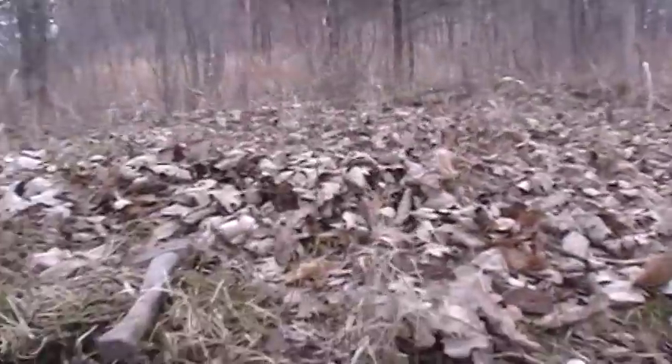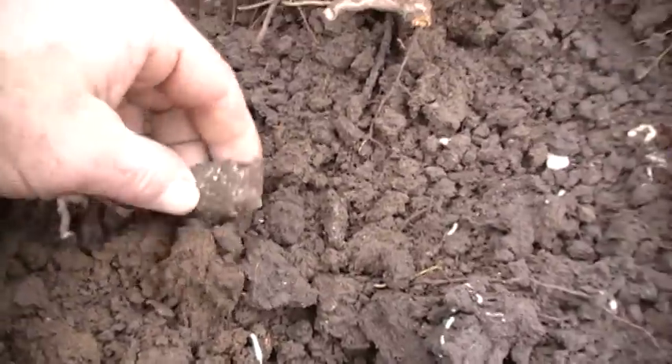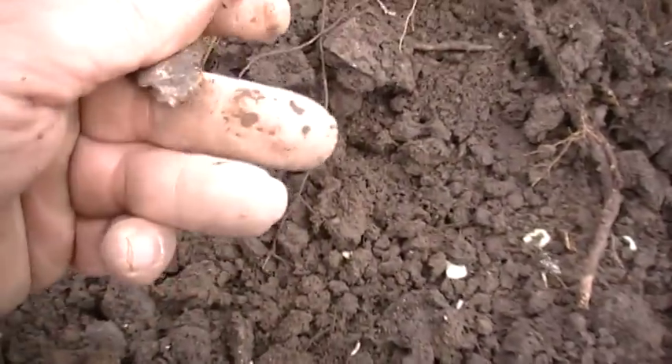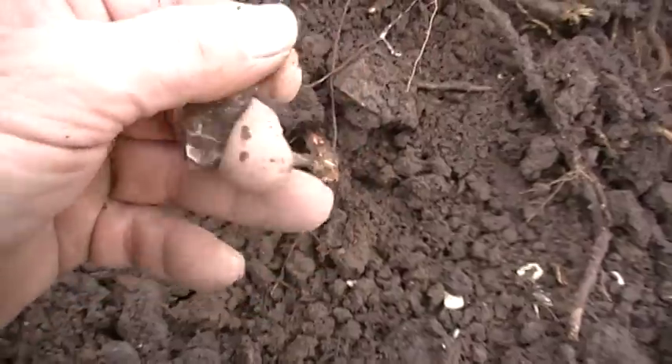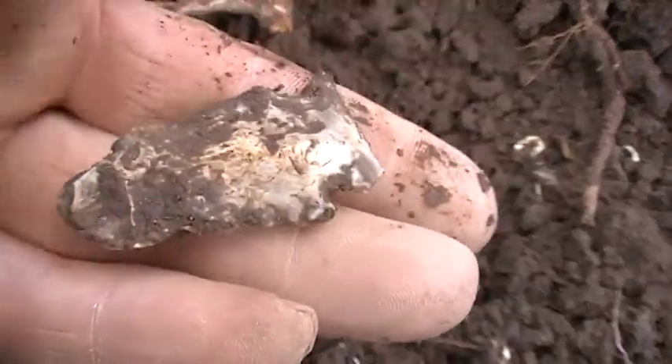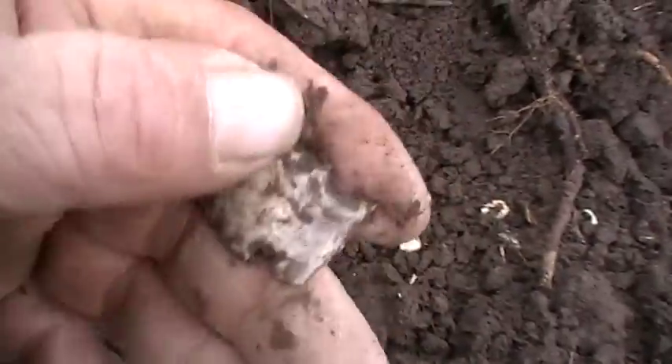I finally made it back here to my field and my first site by my big tree. Probably haven't been here five minutes and look at here coming out from underneath these tree roots — a little impact fracture, it looks like. A little dark point type deal. Pretty good to see after two days of no arrowheads.